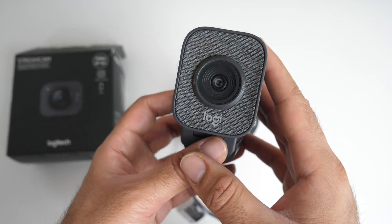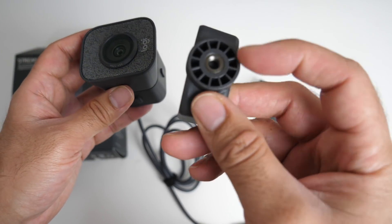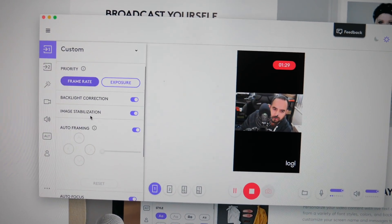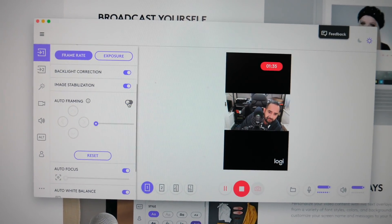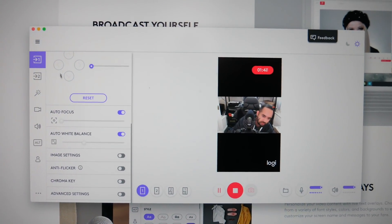Here is the Logitech StreamCam in portrait mode showing 1080p 60fps quality with its internal microphone. You have versatile mounting options — it hooks onto the top of any monitor and also comes with a mounting bracket with a tripod screw so you can mount it on a tripod. There is a built-in omni-directional microphone. Customization options include backlight correction, image stabilization, auto framing, auto focus, auto white balance, image settings, anti-flicker, chroma key, and advanced settings.